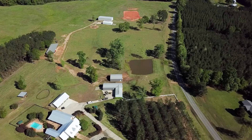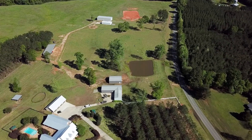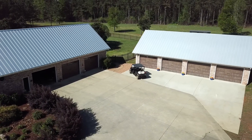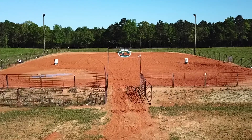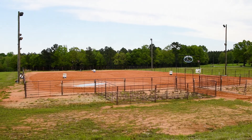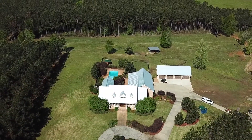There are also multiple metal buildings, workshops, and equipment barns to store everything you need on the property, not to mention the large ready-to-use riding arena with working lights.